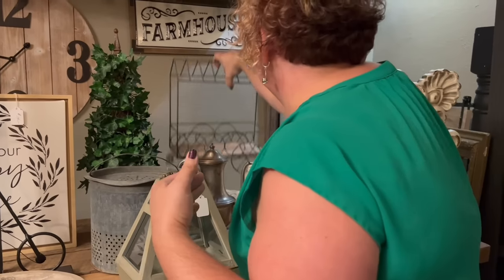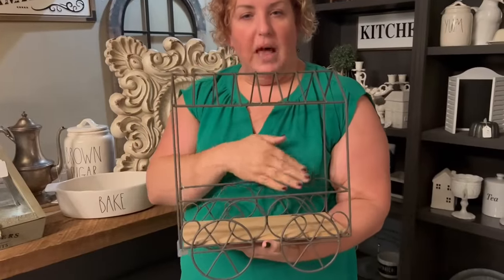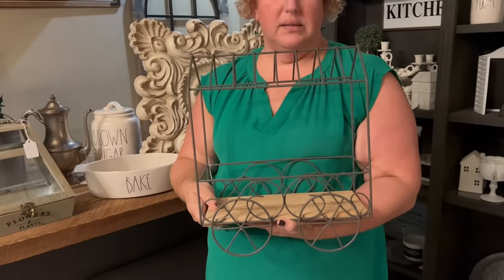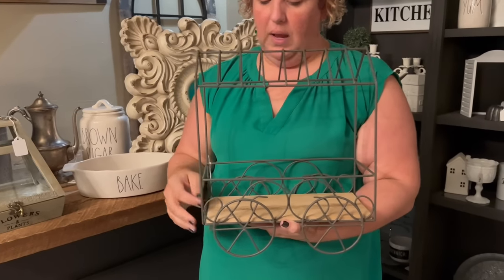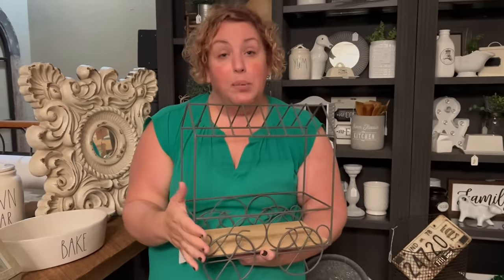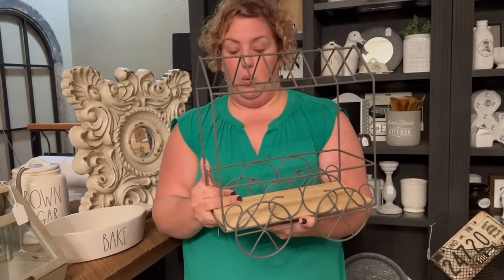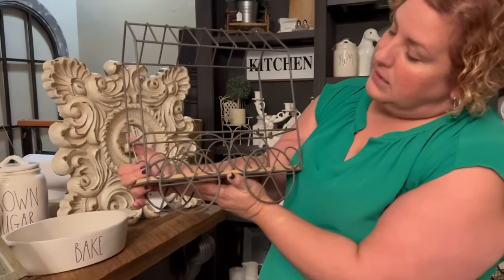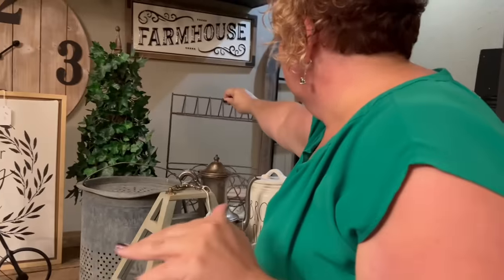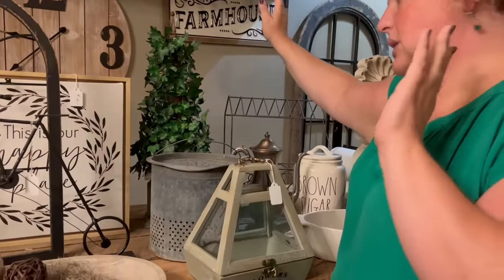Tucked back here, we have this beautiful wagon. Think of the flower arrangement you could put in here — maybe some mini mums, little mum plants just starting out. That would be really cute. And this holds two stacks of toilet paper in your bathroom — if you're looking for a creative way to do that, it works really well.